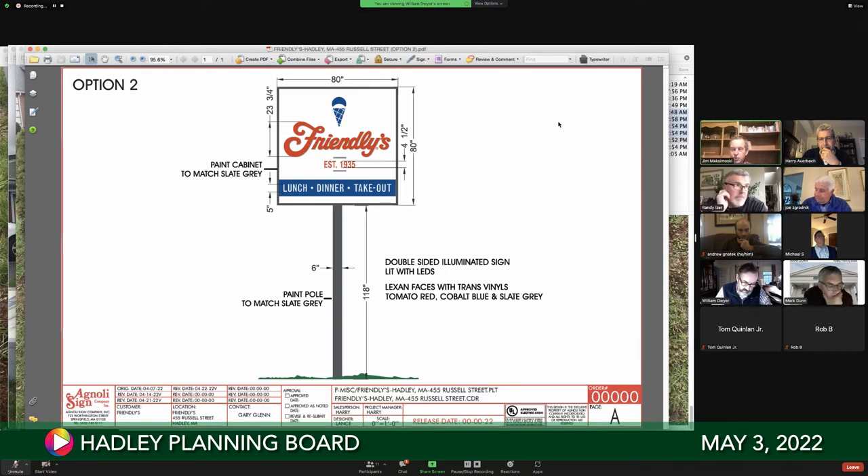Joe moves approval of the Friendlies sign replacement. A second is provided. All in favor — aye. Motion passes unanimously. Harry thanks the board and is thanked in return.